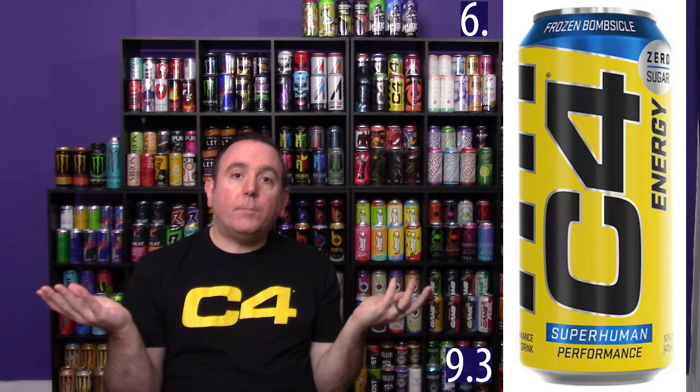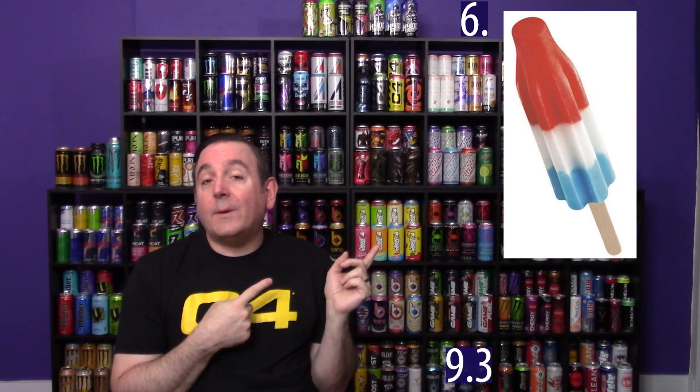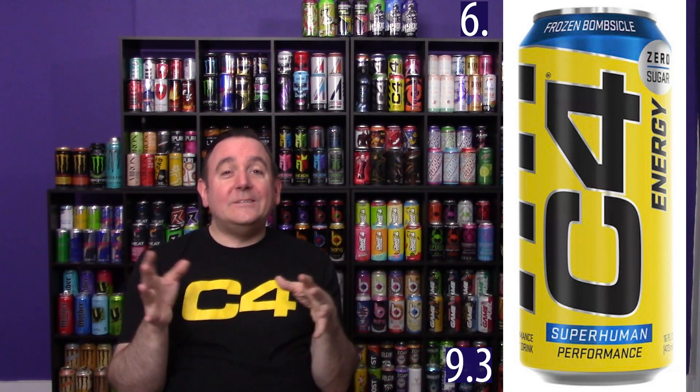Coming in at number six, also rated at a 9.3, is the Frozen Bombsicle. When I first tried this drink I had not had many red, white, and blue flavors — whether they're called rocket pop, freedom pop, or that ice cream popsicle thing. This was the very first one on my channel. I actually related it closer to a blue Razz drink with a little bit of that frozen Arctic flavor and some other flavors mixed in. I actually got pretty close to what it was supposed to be — I just missed out on the red. That was way back in 2019. I had really just started my channel and C4 decided to sponsor that video. It was the first sponsored video I had ever done, so thank you to C4 for that.